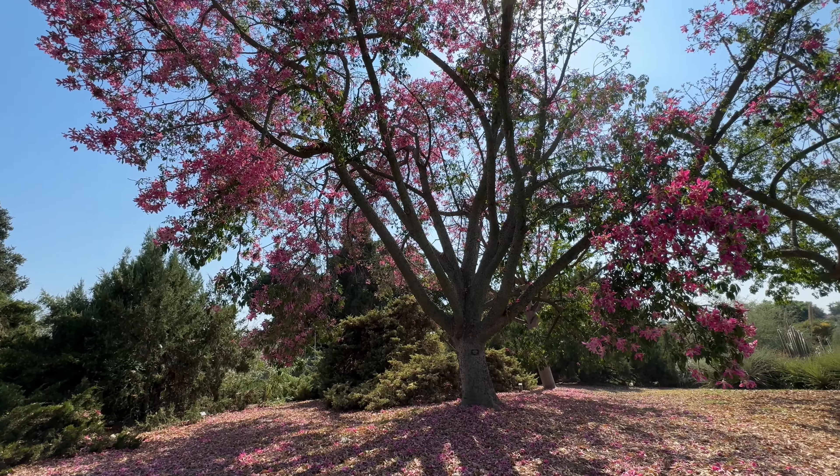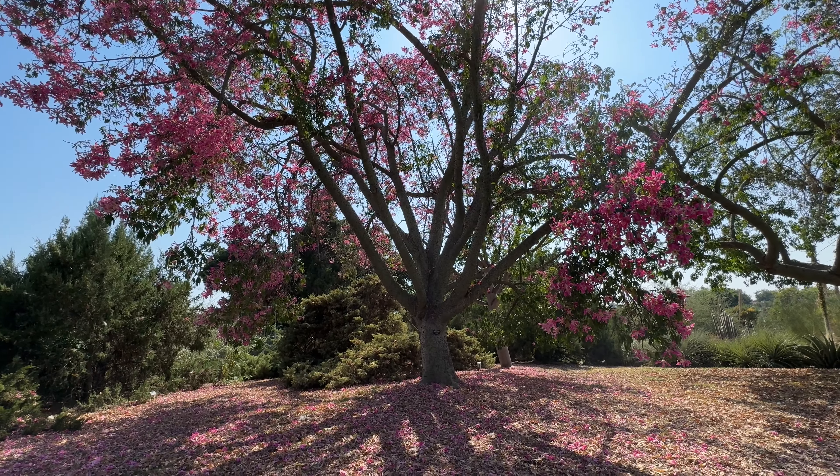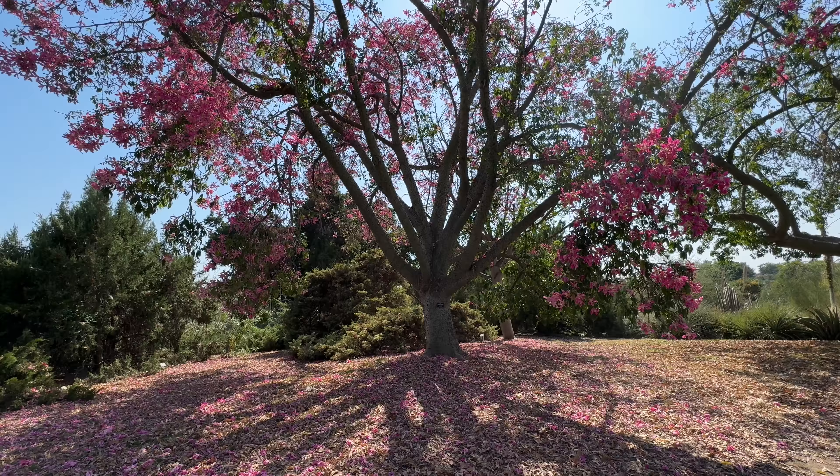Look at this beautiful tree. Oh my god, this is beautiful — with all the flowers.